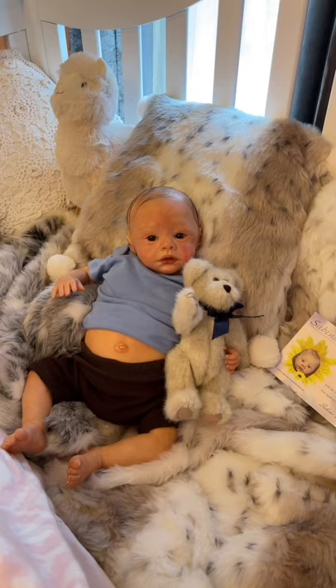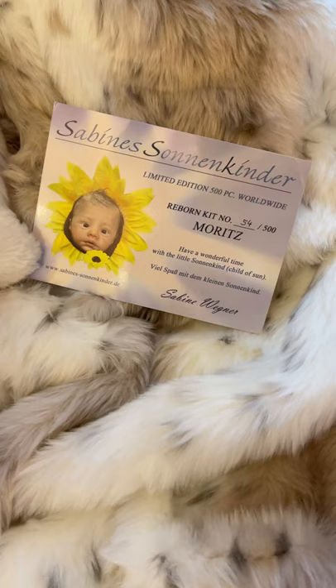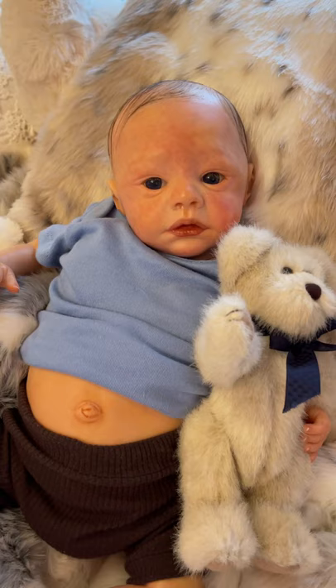Would you just look at this little face? Oh my goodness. This adorable little guy is Moritz, and he is a long sold out, very early number 54 of 500 worldwide kit by Sabine Wegner. Gorgeous. Look at that face. This kit is absolutely adorable.